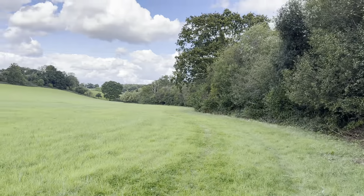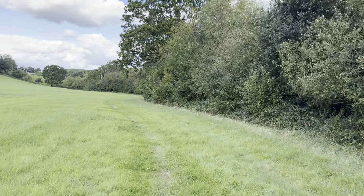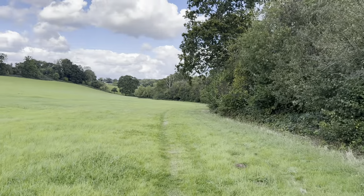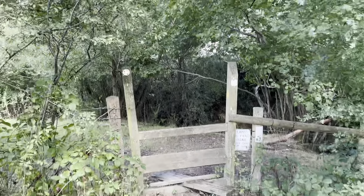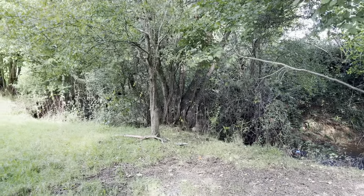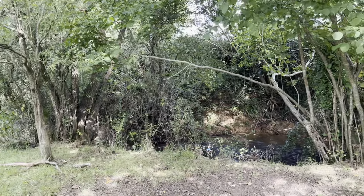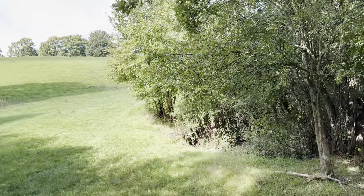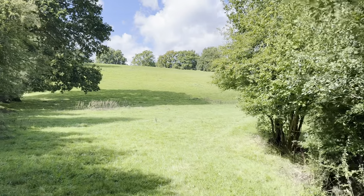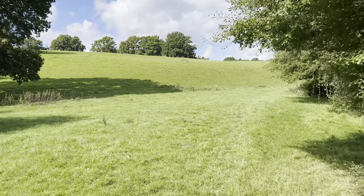Very pleasant indeed, still following the stream. A little sign here: lambs in field, please keep dogs on the lead — which is very sensible. Not too sure how many little lambs there'll be this time of year; it tends to be earlier in the year, around April, when you get all the little babies around. Absolutely stunning Kent countryside.